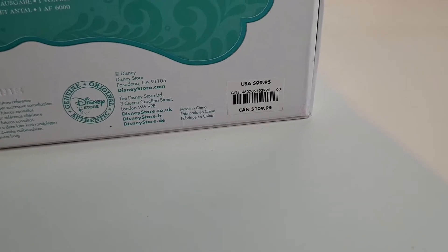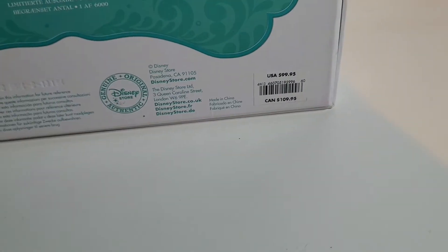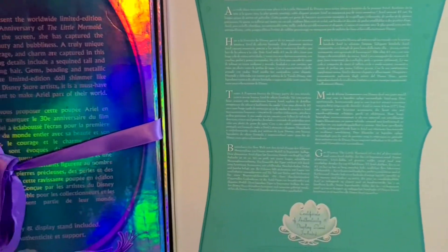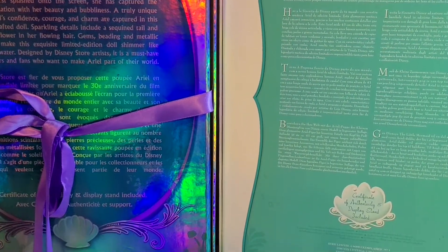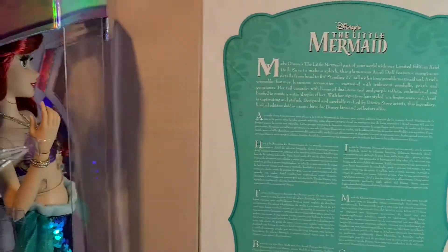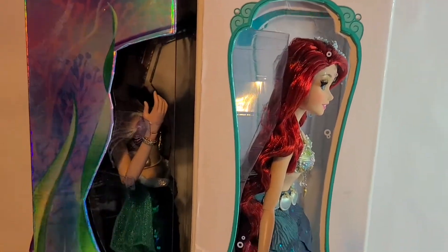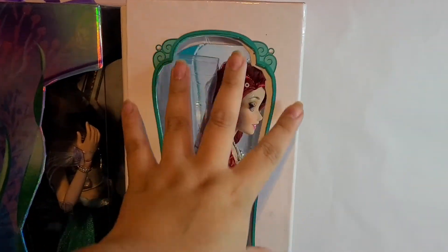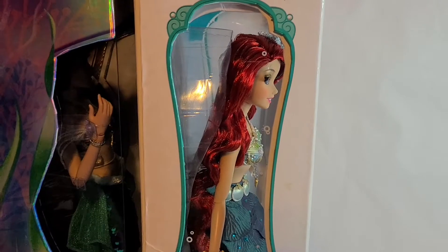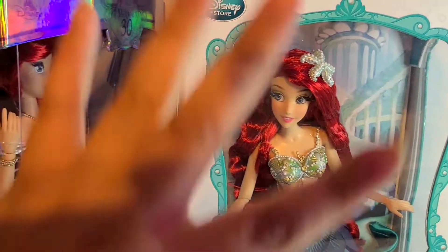The original price used to be a hundred dollars — I still have my original sticker on the Ariel box; in Canada it was a hundred and nine. They're not a hundred dollars anymore. When I first started collecting they were a hundred and twenty, then a hundred and thirty — they go up ten dollars at a time. Here's a side view of both Ariels: the newer one has colorful effects while the older one has plain white with blue embroidery. You can definitely put more details on the older box style with the ribbons.